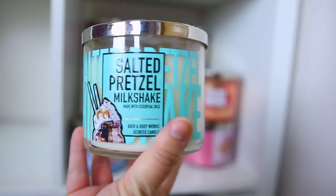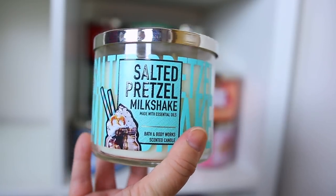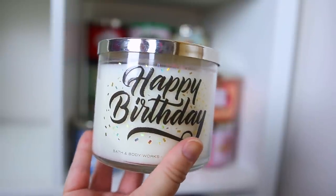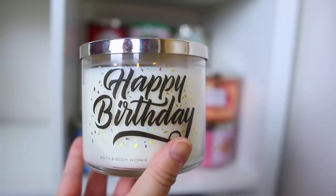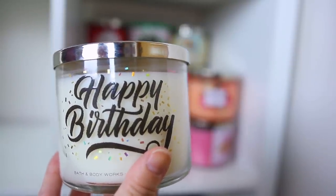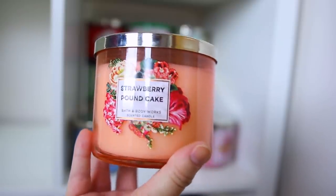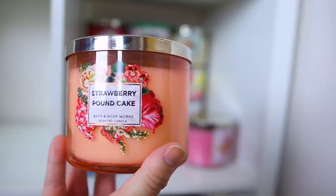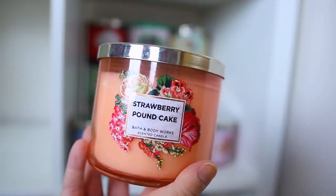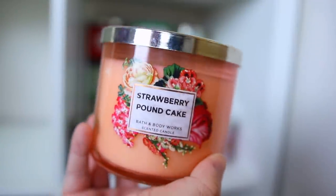I also have the Salted Pretzel Milkshake — so fun, and it does have that salty sweet note to it. This is the Happy Birthday candle which is actually a Pink Lemonade Pound Cake — that one was a tester that released for the Sweet Shop collection only in a small jar. Then we have the Strawberry Pound Cake, which is amazing — I definitely like this more than the pink lemonade. It's so good, they had it in body care this year and it's coming back for fall. I highly highly recommend it.